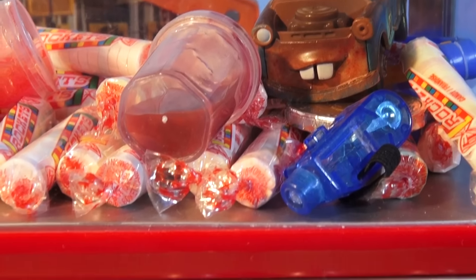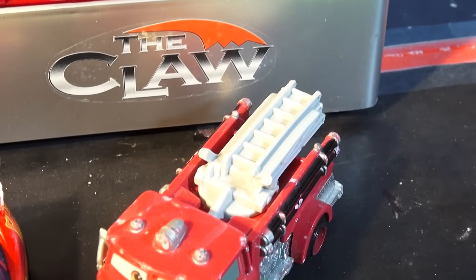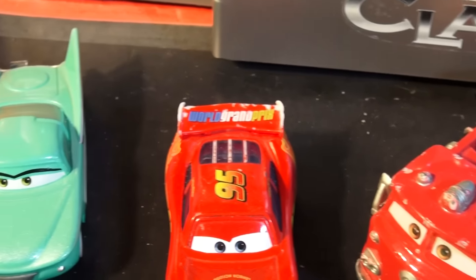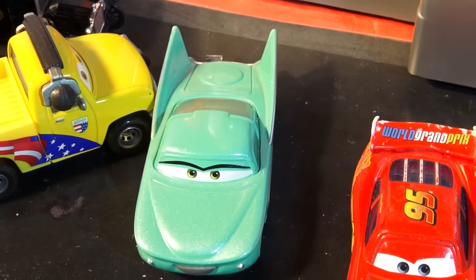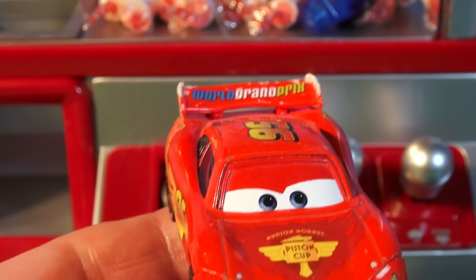"Oh no. Red, can you rescue him?" "I can't rescue him," said Red. "I'm a fire truck, not a tow truck." Lightning said, "I'll have to work the claw myself and see if I can get Mater out." "Good luck," said Flo. "I don't know if you'll fit." "We'll give it a try." So Lightning got ready to grab the controls again.